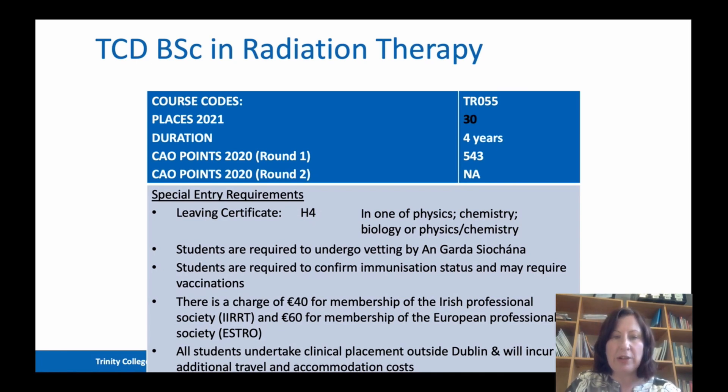All students are required to undergo vetting by An Garda Síochána before they enter the programme, which is extremely important because we're working with a vulnerable population. You'll also be asked to confirm your immunisation status from childhood, and you will require vaccination for hepatitis B, which is standard for all healthcare workers. You'll be asked to join our Irish Professional Society, the Irish Institute of Radiography and Radiation Therapy, or the IIRRT, at a charge of €40 covering four years. You'll also be asked to join our European Professional Society, ESTRO — the European Society of Radiation Therapy and Oncology — at a fee of €60.